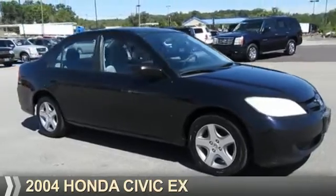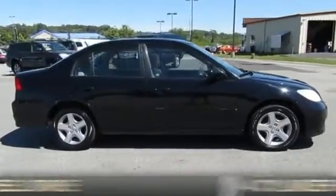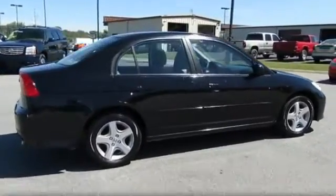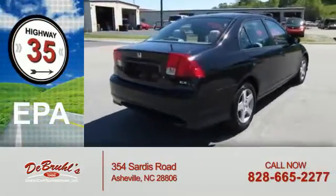Presenting the 2004 Honda Civic. It's powered by front-wheel drive, a four-cylinder engine, and a four-speed automatic transmission. Great fuel efficiency saves you money by requiring fewer trips to the gas station.